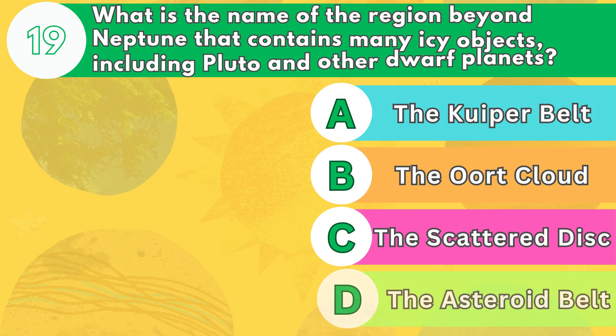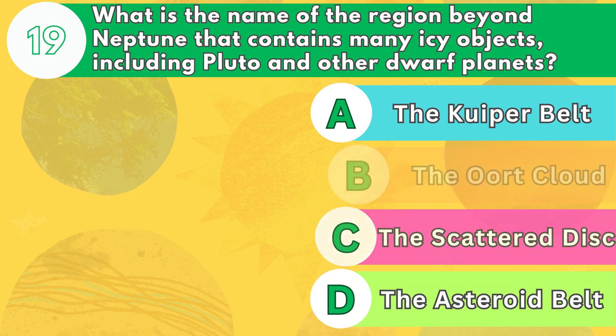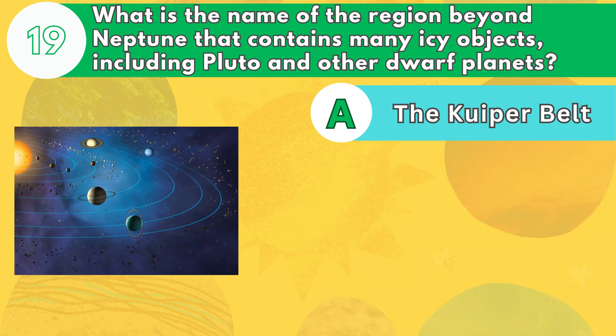Number 19. What is the name of the region beyond Neptune that contains many icy objects, including Pluto and other dwarf planets? The answer is letter A. The Kuiper Belt is a donut-shaped region of space that extends from about 30 to 50 astronomical units from the sun. It contains many small icy bodies, some of which are larger than asteroids.